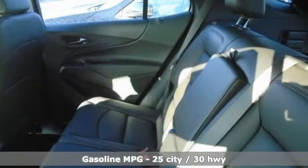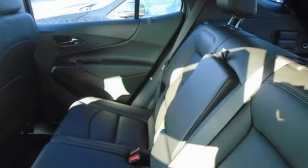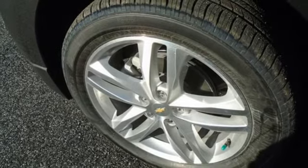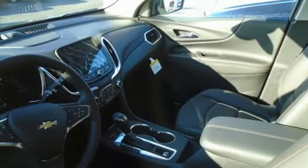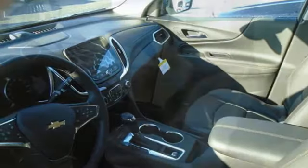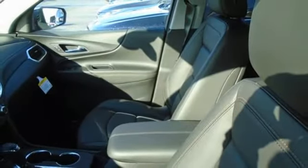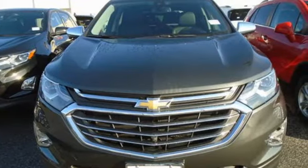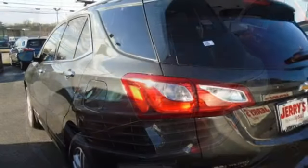Intercooled turbo inline four-cylinder engine. Heated and ventilated leather bucket seats. Integrated navigation system with voice activation. Rear parking sensors. Dual zone climate control. Wi-Fi hotspot. Streaming audio. Hands-free liftgate. Memory exterior door mirror settings. And automatic transmission.